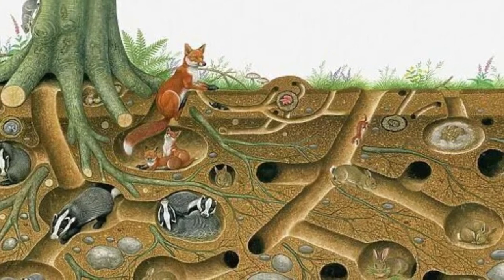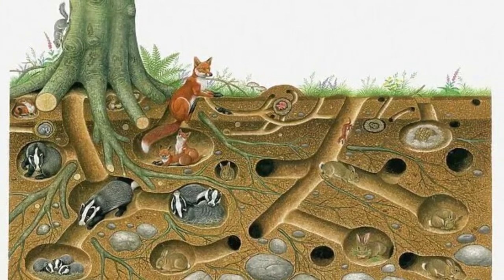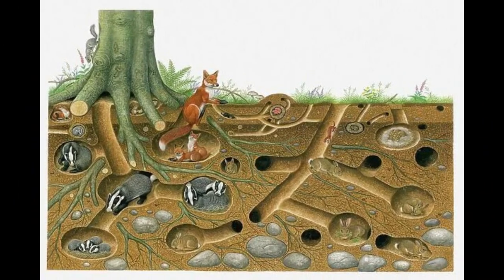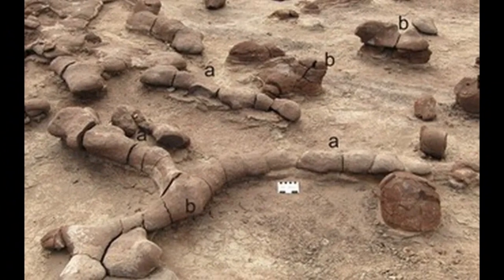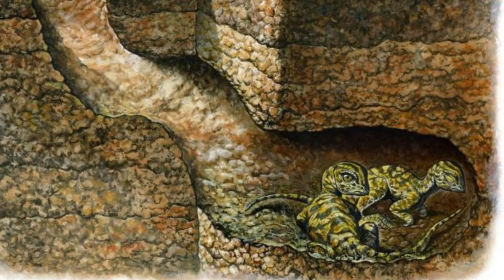Mammals also dig underground burrows to keep their babies safe from predators, like rabbits staying safe from foxes. In the fossil record, the dinosaur Oryctodromeus has been found digging burrows underground. Paleontologists have discovered fossils of tunnels containing bones and remains of this dinosaur in burrows, just like modern animals.